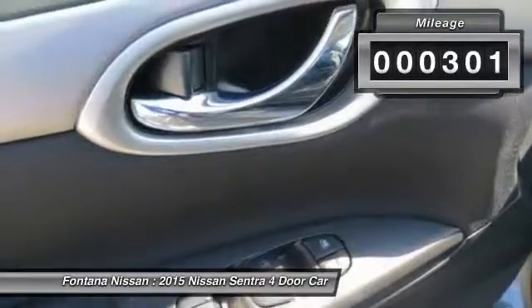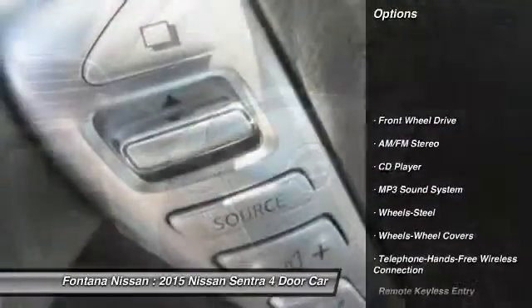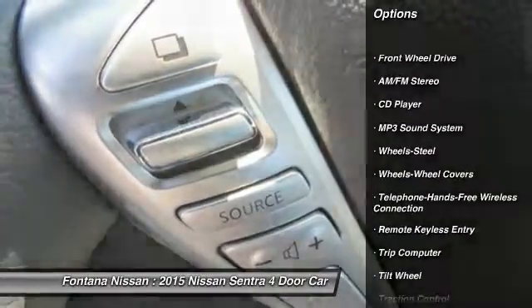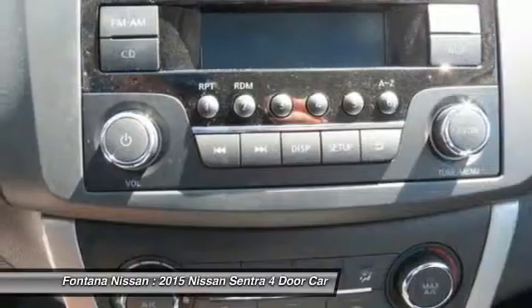This vehicle has less than 400 miles. Here are some of this vehicle's great options: anti-lock braking system, traction control, Bluetooth wireless data link for hands-free phone, power steering.